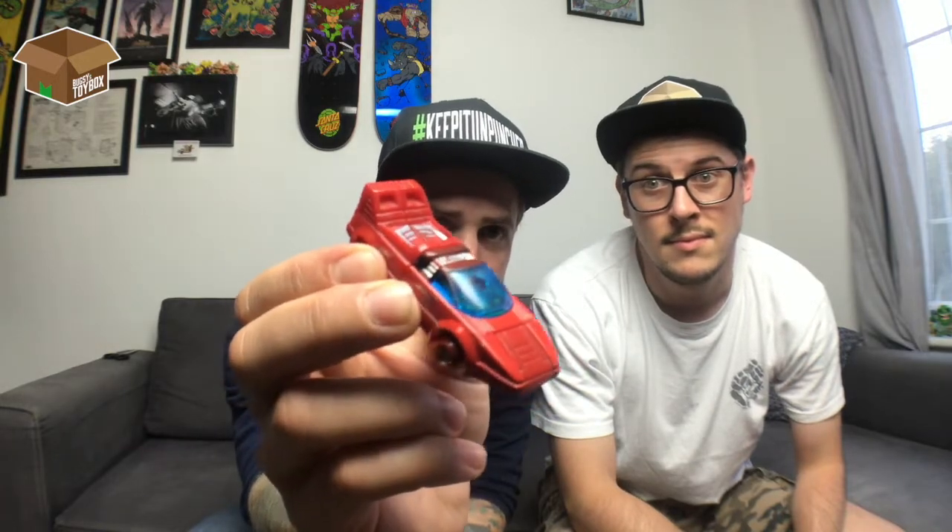This little guy — Turbo. Unfortunately he's missing his tyres, but he's in lovely nick other than that. Again, very simple transformation for Turbo: flip his head round, pull his legs down and out, pop his arms. There you go — that's Turbo GoBot.